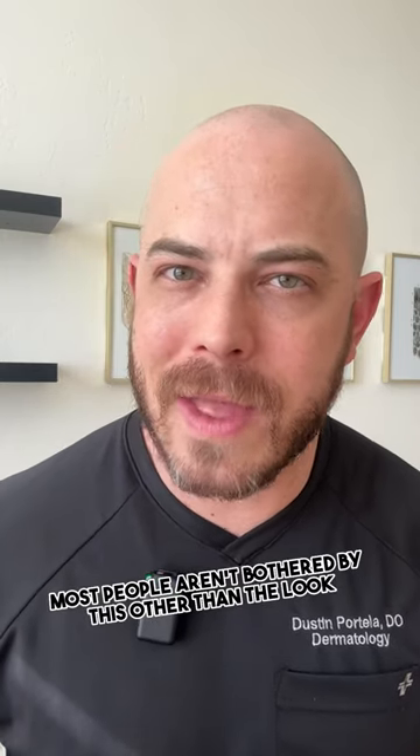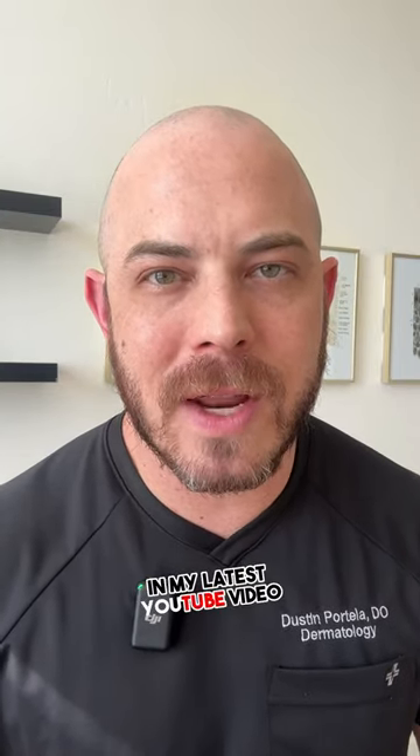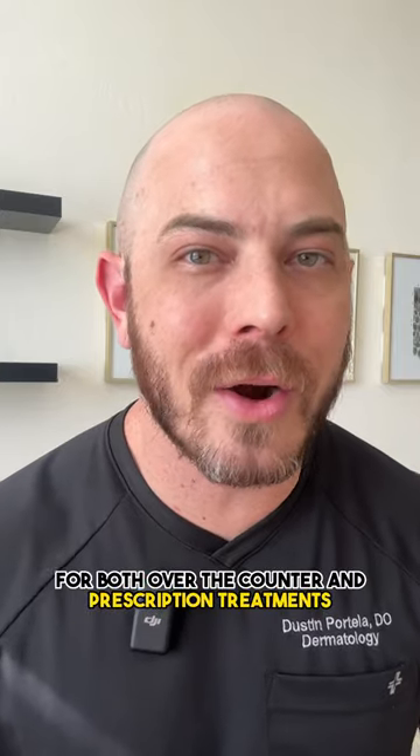Most people aren't bothered by this other than the look, but it can be treated. I do a full breakdown on Tinea Versicolor in my latest YouTube video, so you can watch that for both over-the-counter and prescription treatments. Check it out on my YouTube.